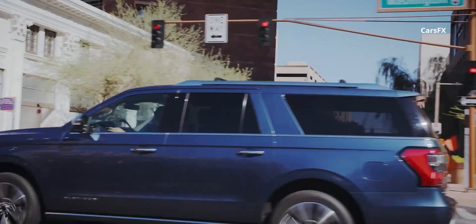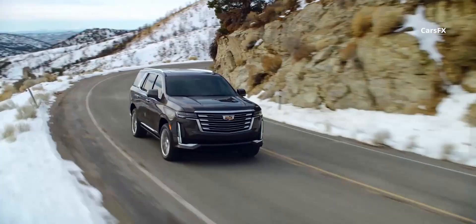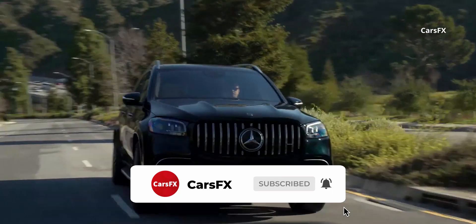But if you are buying a luxury SUV, you probably need the space for both your favorite people and their luggage. That's where a full-size luxury SUV comes in handy, supplying plenty of room for passengers or cargo, or both. If you are looking for the best full-size luxury SUVs, this list will let you know about it.